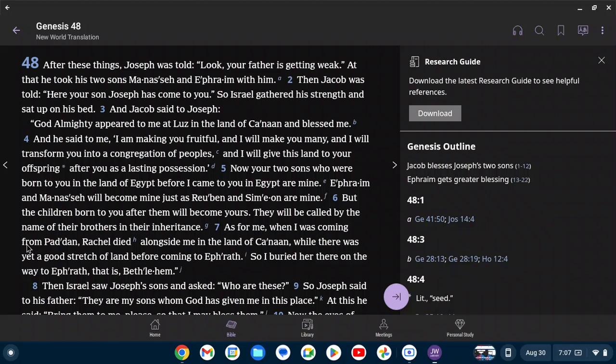Genesis 48. After these things, Joseph was told, 'Look, your father is getting weak.' He took his two sons, Manasseh and Ephraim, with him. Then Jacob was told, 'Here your son Joseph has come to you.' So Israel gathered his strength and sat up on his bed. And Jacob said to Joseph, 'God Almighty appeared to me at Luz in the land of Canaan and blessed me, and said, I am making you fruitful and will make you many, and I will transform you into a congregation of peoples, and I will give this land to your offspring as a lasting possession. Now your two sons Ephraim and Manasseh will become mine just as Reuben and Simeon are mine. But the children born to you after them will become yours.' He also recalled that Rachel died alongside him in the land of Canaan, on the way to Ephrath, that is Bethlehem.